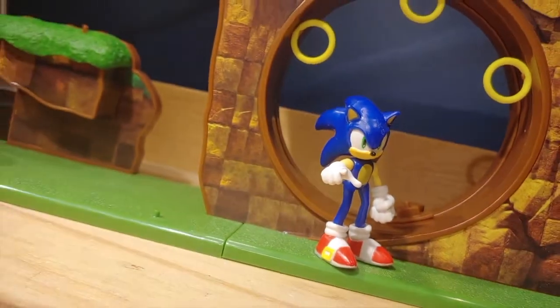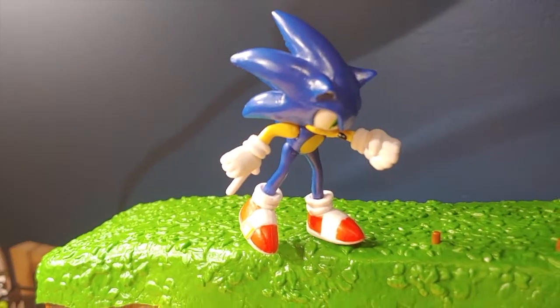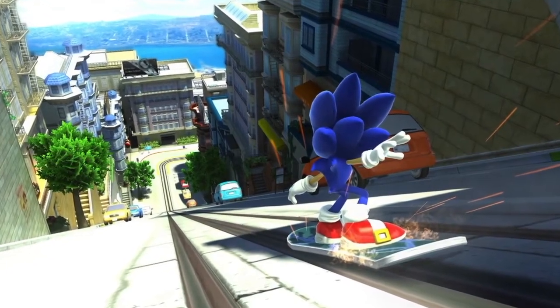Overall, this is a pretty good set. The figures are a little bit disappointing, but the display looks fantastic and is a perfect way to display your Sonic figures. I hope they do more display sets like these — imagine a Chemical Plant set, or even a display set based on City Escape from Sonic Adventure 2. The possibilities are never-ending.